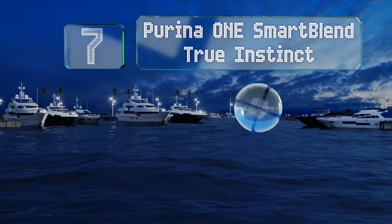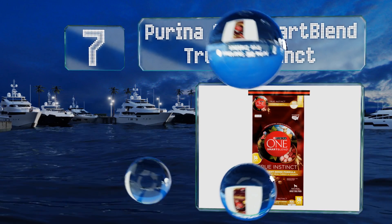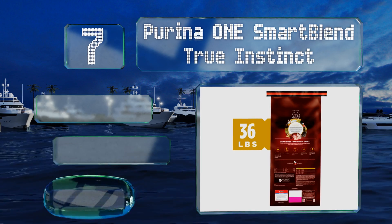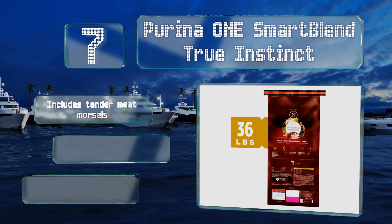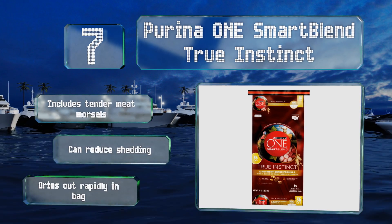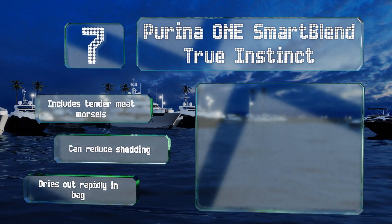At number seven, when you got your tiny little puppy you probably never guessed how quickly she'd tear through food once she grew up. With Purina One Smart Blend True Instinct you can keep her full without spending an arm and a leg, as the 36-pound bag is rather affordable. It includes tender meat morsels and can reduce shedding, but it dries out rapidly in the bag.